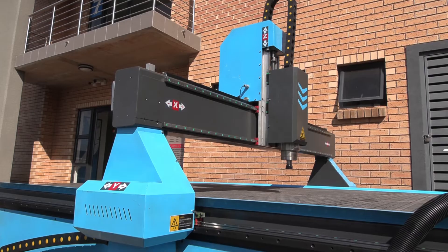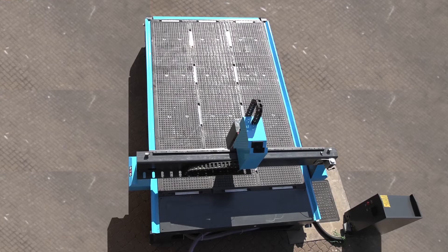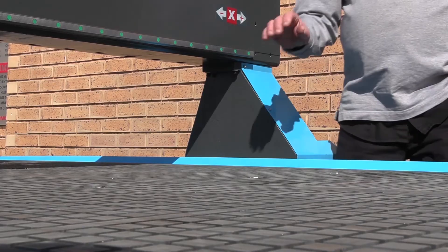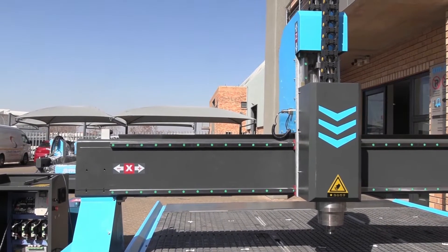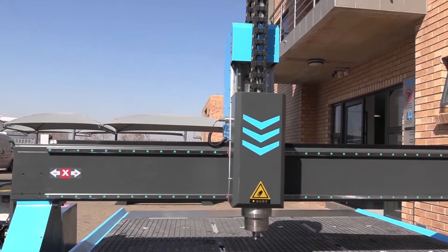Let's start with the working area. This router has been specifically designed for the electrical market, allowing up to 2050mm width cutting materials. The gantry clearance height is 300mm, which is much higher than most routers out there — if not the highest — giving users more flexibility for cutting and engraving.